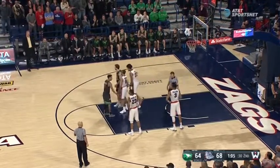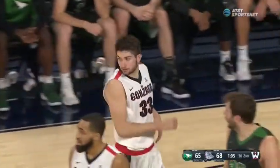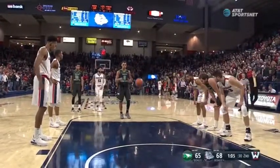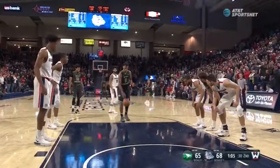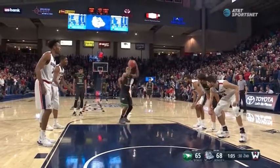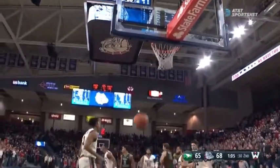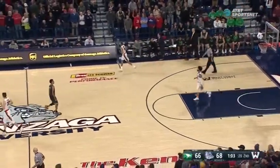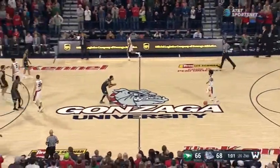Crandall makes the first. Now Tilly back in. Let's see if Crandall knocks down the free throw, and what kind of wrinkle North Dakota tries to throw at Gonzaga defensively. Two big makes there. Back to a two-point game, just under a minute to play.